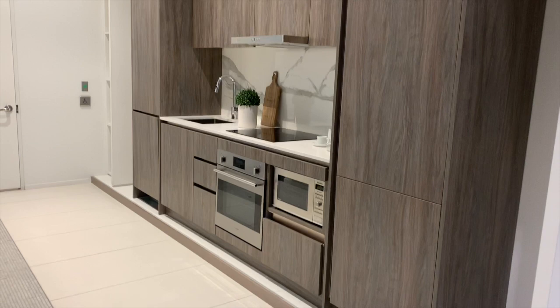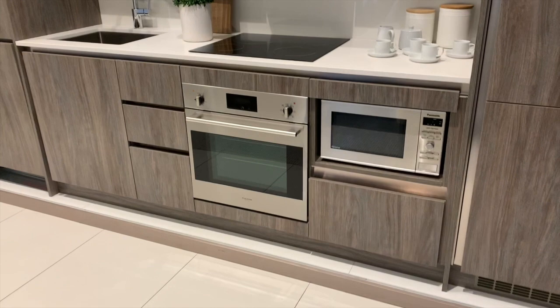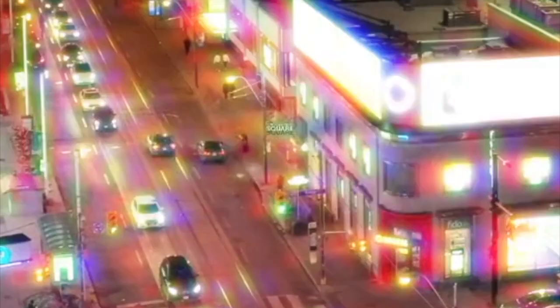Now you're looking at the model for the kitchen. All you see here is the standard package, and all the units come with the oven, microwave, stove, hood, fridge, dishwasher, washer and dryer.